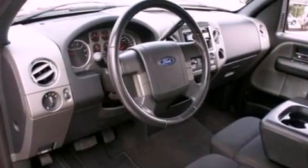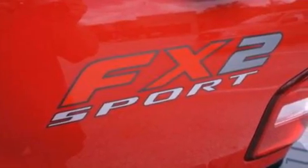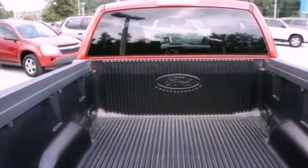Its top features and packages include air conditioning, a bed liner, running boards, a passenger side airbag, door reinforcement beams, and four well-positioned speakers producing great sound quality throughout the cabin.